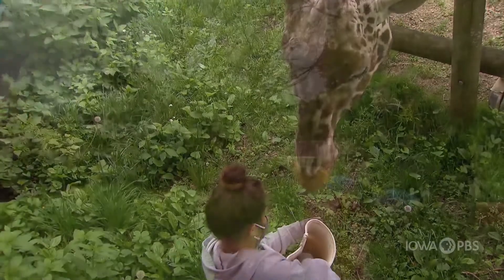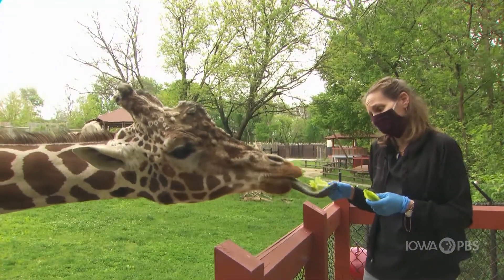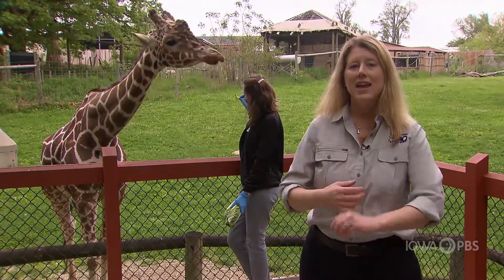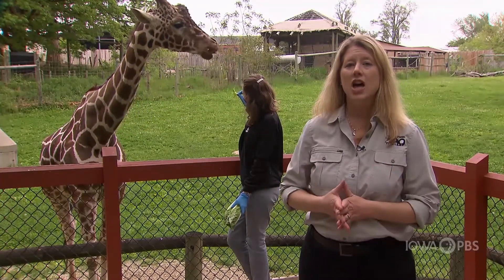Shannon's feeding Jacoby right there, and as she feeds him, look at his really long tongue. His tongue is a dark purple or black color and it can be 18 inches long.